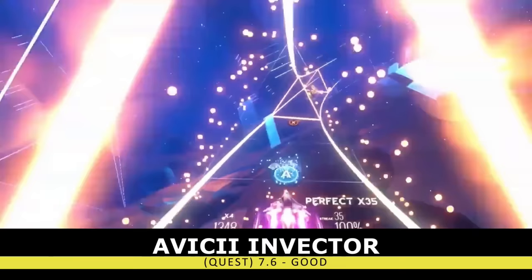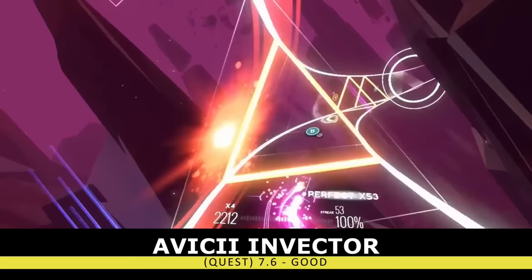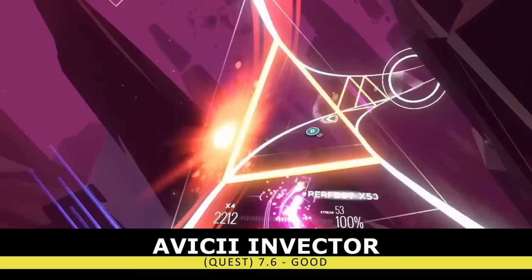While we're on the topic of games that are just fun to play, we have Avicii Invector. This rhythm title is a port from the original flat-screen version, which has you pressing keys to some music by the late DJ Avicii. You're also gliding along with a spaceship the entire time, so it makes this entire experience very chill.